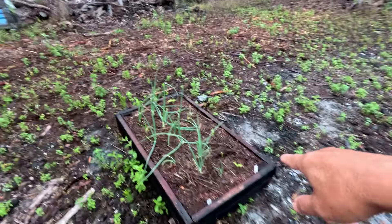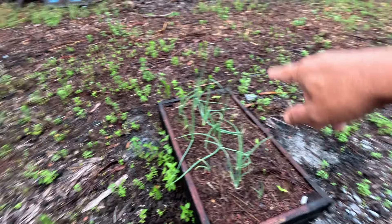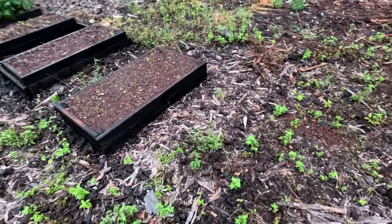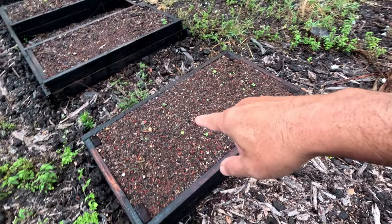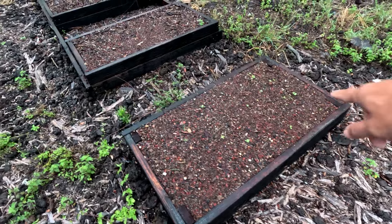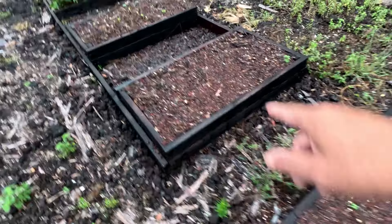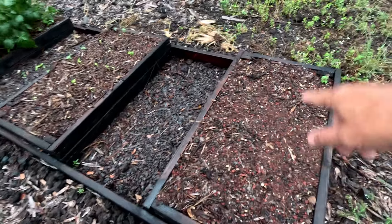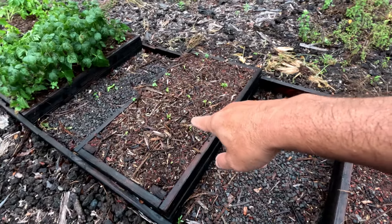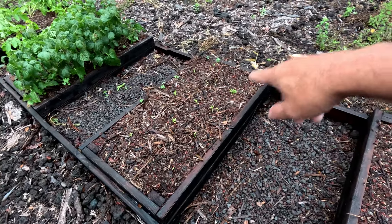Our onions and ginger is finally coming up over there. This bed is a mixture of red lettuce and stuff that didn't come up — it's really weird, some looks like green onions coming up there. We planted beans in here but nothing came up, but we did this bed one week before that one with the same seeds, and these beans are coming up, which is good.